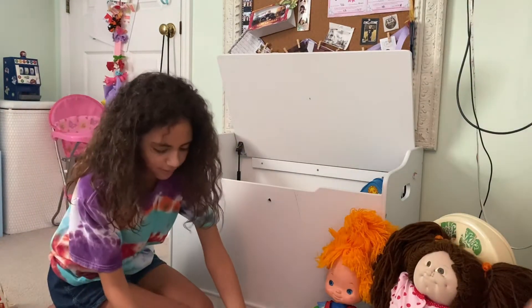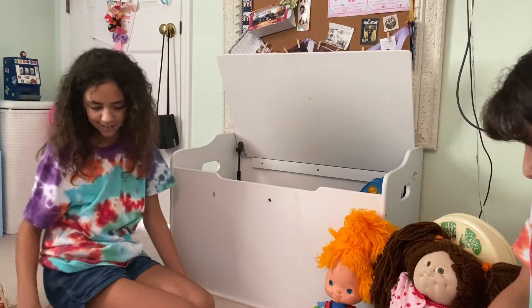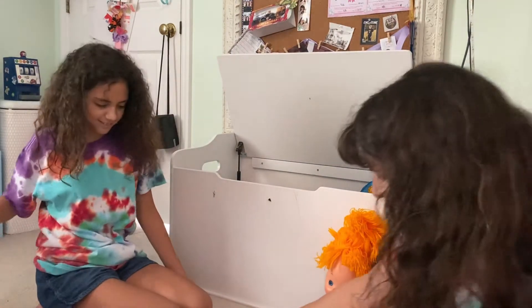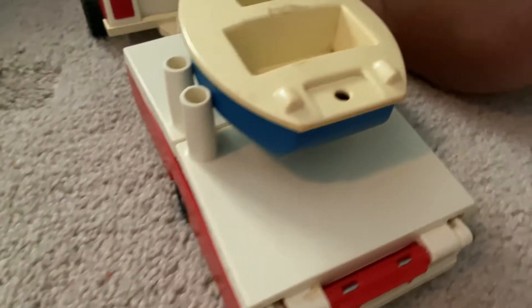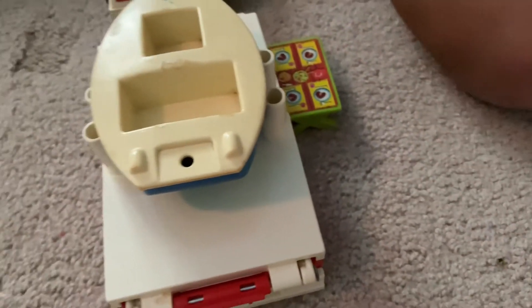You can even jump in there — little camper. That was so much fun to play with. Let's open up the camper.